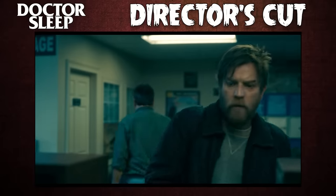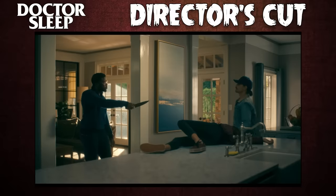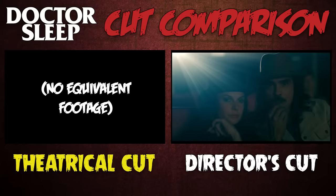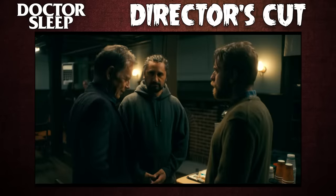Sometimes a director's cut feels unnecessary and even masturbatory, with scenes added back in that were very clearly cut for a reason — looking at you, Mall Rats. But the Dr. Sleep DC earns every additional minute, some of which comes in the form of entirely new scenes — I counted 4 or 5 — and some of which comes little by little, with extra shots and lines added back in to scenes you'll recognize from the theatrical cut. Taken all together, the extra footage helps add to the stakes of the story and flesh out its characters.